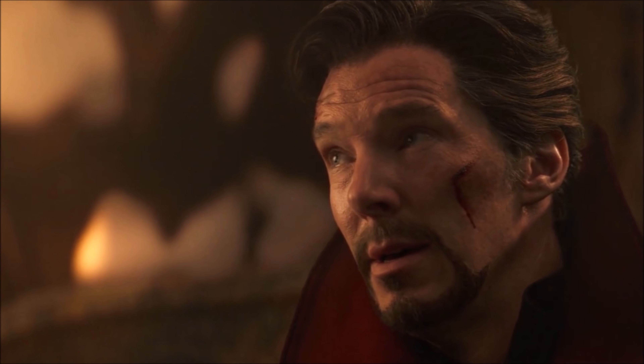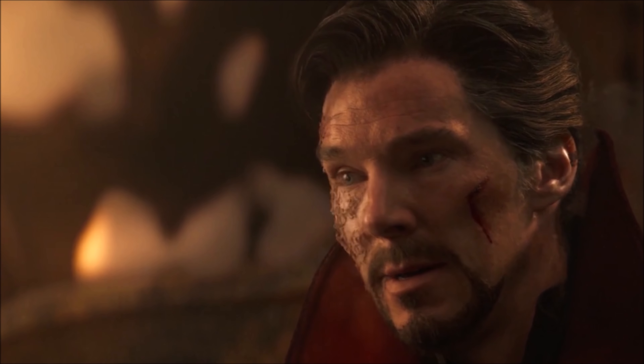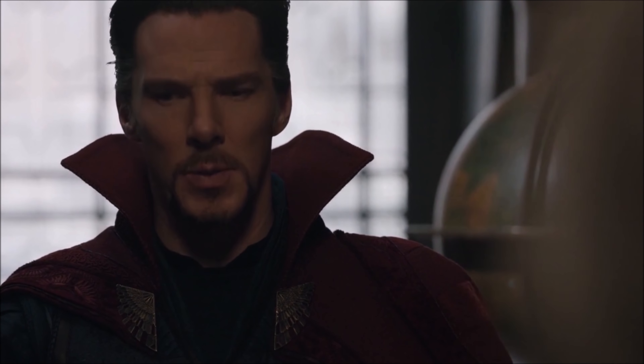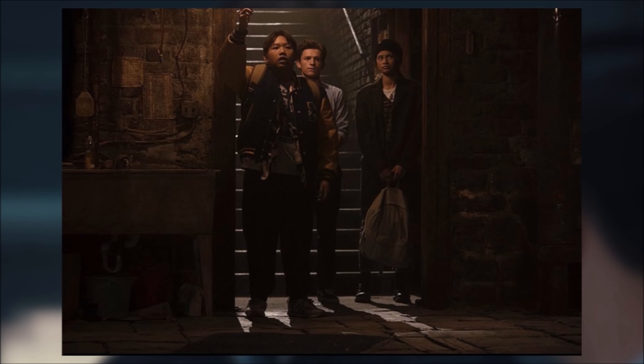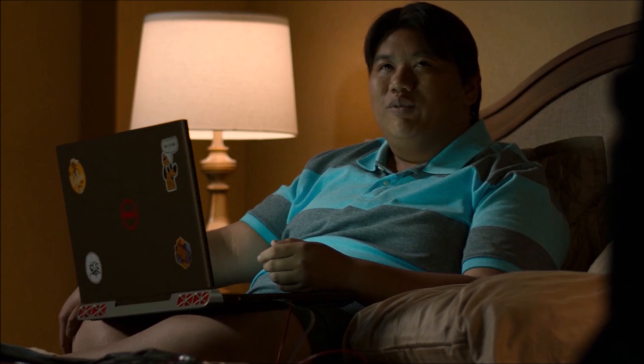Images of this were posted online as the first looks at the film, and we can definitely tell by the floor pattern that this is the place Ned, MJ, and Peter go to. They apparently find the location in pretty bad shape, and as we know Strange was dusted during the snap, which is why the building is in disrepair.